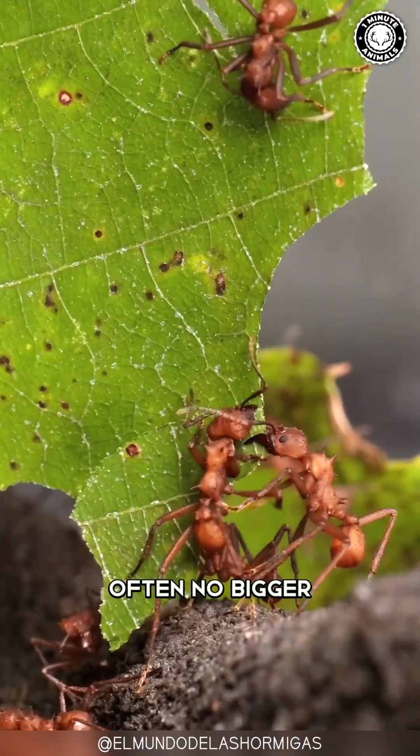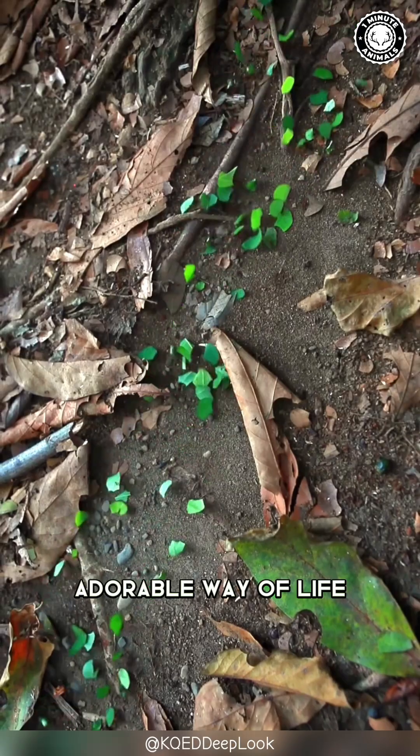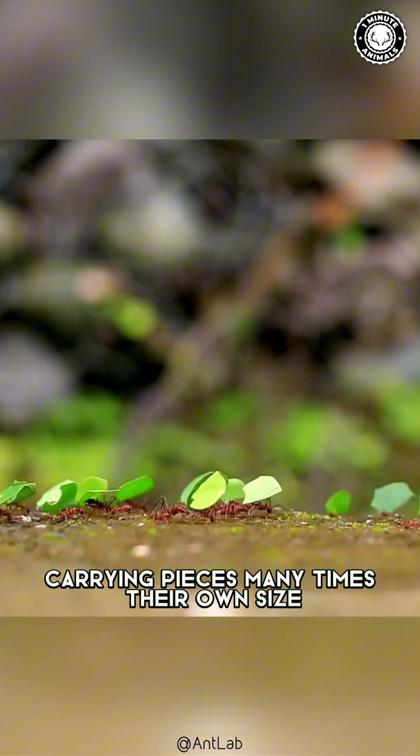These tiny creatures, often no bigger than your pinky fingernail, have a unique and adorable way of life. They spend their days tirelessly cutting leaves from plants, carrying pieces many times their own size.